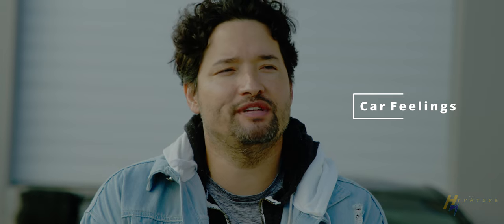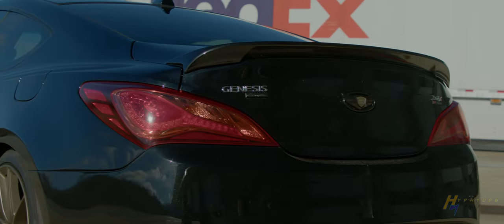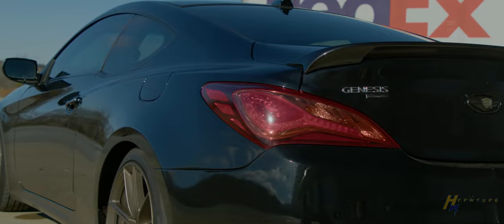This car gives me the feeling of responsible fun. It's not so much power that I'm going to get in trouble — all of the power is usable, I don't ever feel like I'm going to lose control. It's still rear wheel drive so I can still go around corners faster than in a front wheel drive car. The best way to describe it would be responsible fun — I know I'm not breaking the bank, I know if I need to fix something it's affordable, and it still gives me that feeling of a grand tour sports car.